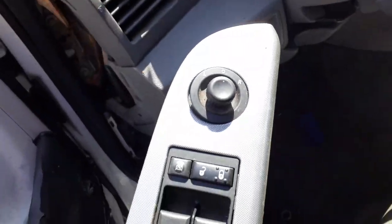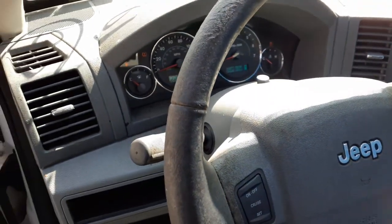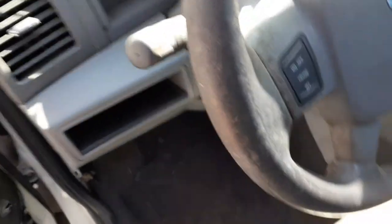Here are your window switches. The steering column has tilt, cruise, and delay with radio controls, and also has automatic headlights.